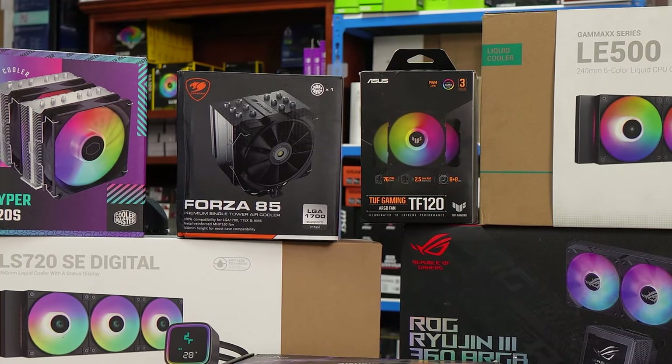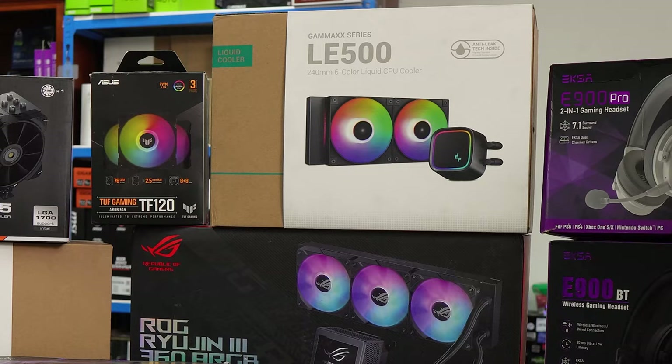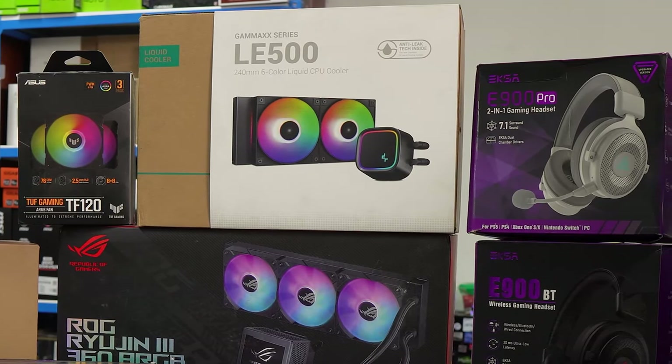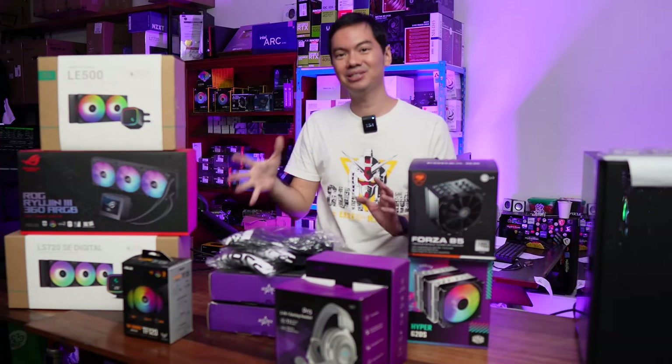But we've gotten so much stuff that we don't need. And instead of them gathering dust in the back, we decided to give them away to you guys. And this is Prime Stuff.